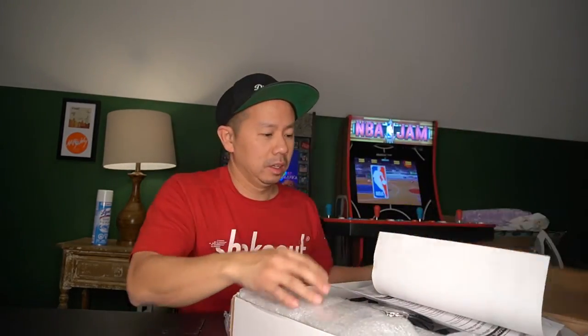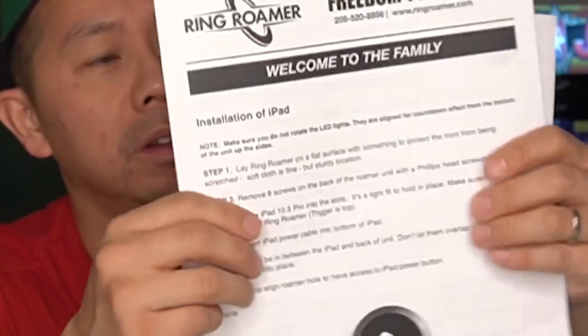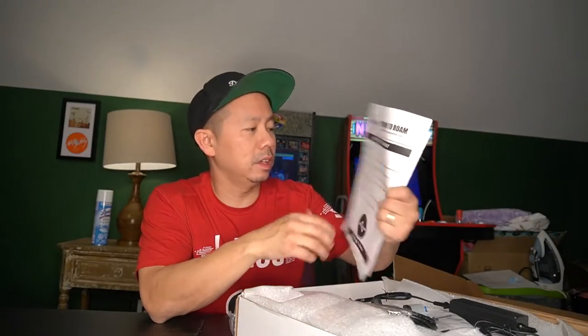Today I'm going to be reviewing this Ring Roamer photo booth. The key thing you got to know about this photo booth is instead of your guests going to the photo booth, the photo booth comes to you. I got this idea from another DJ homie named DJ Flips out of DC — he does a lot of weddings and owns his own photo booth company. It's a great concept for being on the go; it's not a lot to carry, really just your iPad and the Ring Roamer.